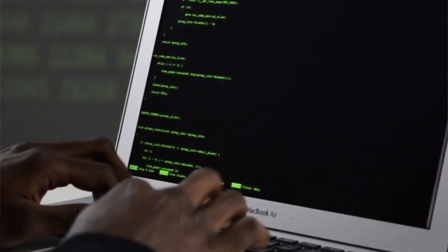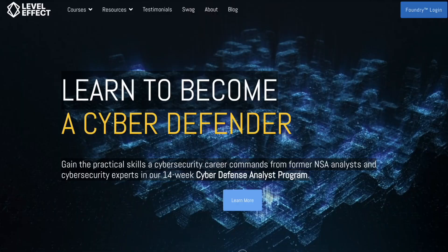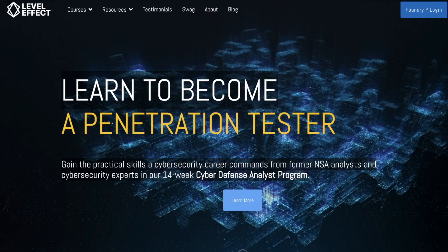On my channel, I've done various different reviews on cybersecurity bootcamps and different courses. In today's video, we'll be discussing Level Effect, which is a 14-week Cyber Defense Analyst program taught by former NSA analysts and cybersecurity experts.